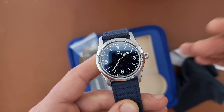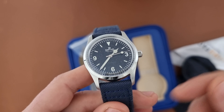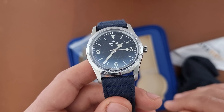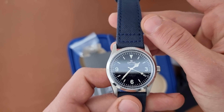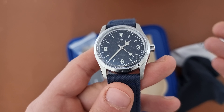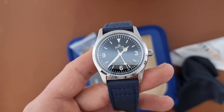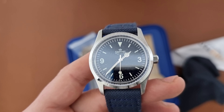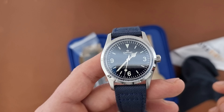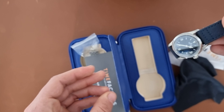Definitely, if you have the chance to go on the Time Force website and get one, do it — it's a pretty cool watch and you will really enjoy it. I definitely enjoyed my time with it, and if I have the chance in the future I would get one again. But my plan is to get an Explorer 1 or an Air King in the near future, which will have the same aesthetics as this one.